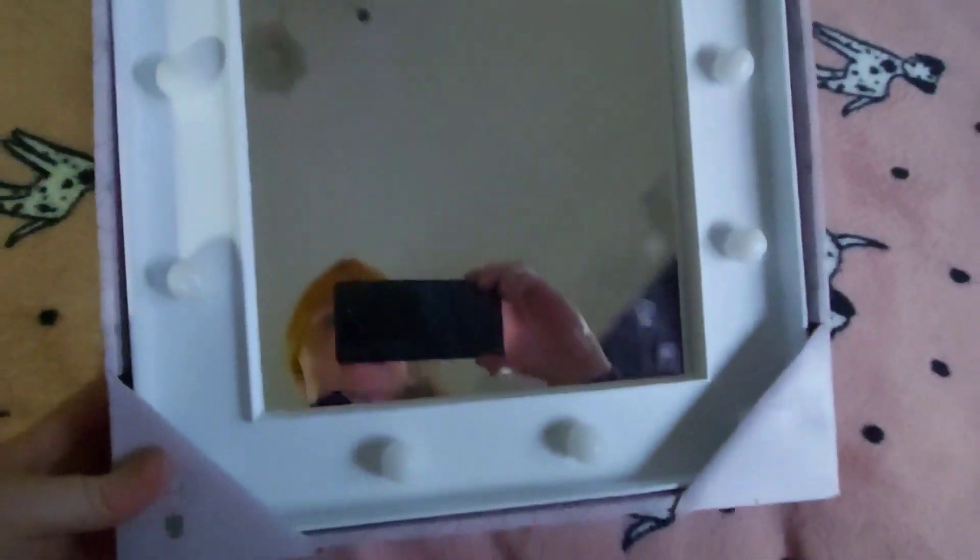The next item I was super excited for is this LED mirror. It looks so cool - look at the way it lights up. I am so gassed about this. And it was only £4.99. I just thought it'd be nice on the dressing table. £4.99 is a bargain.